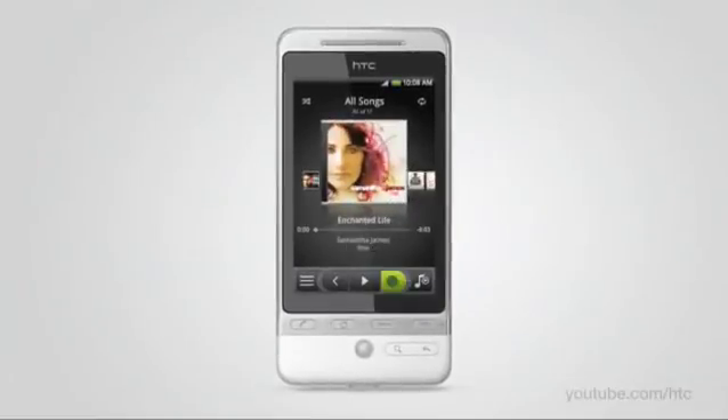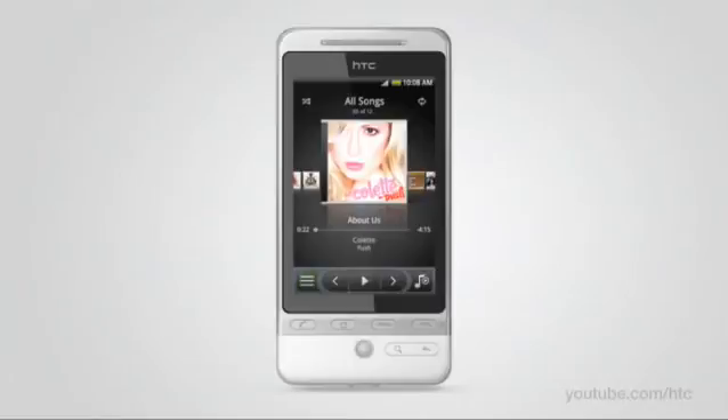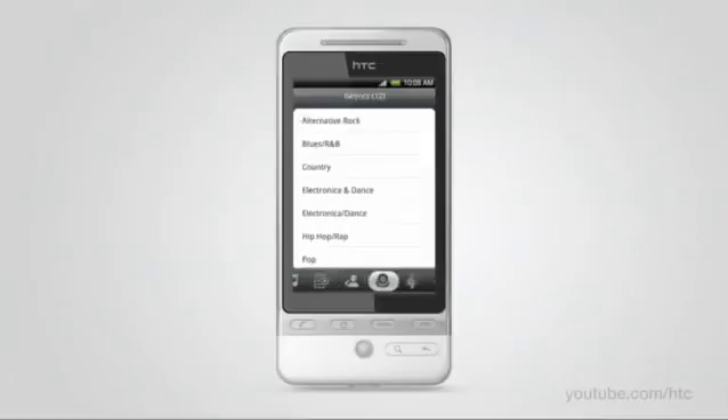Your music library is waiting to be enjoyed on the HTC Hero. Just choose the album and find the song to fit your mood. You can view your tunes by albums, look at the playlists that you yourself created, browse by the genre, or even by the music composer.